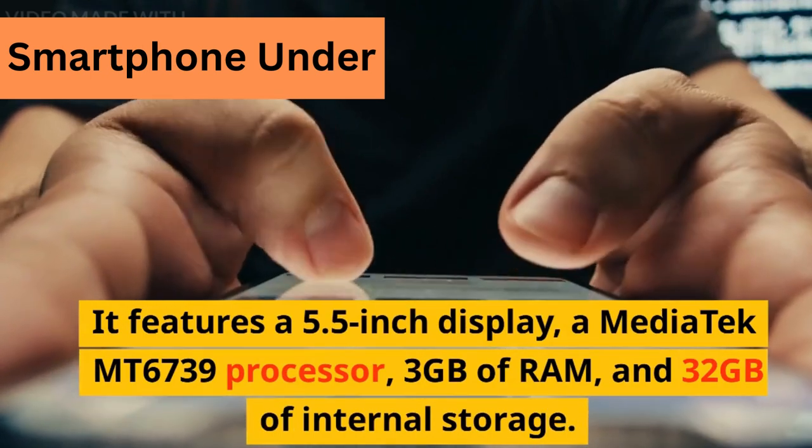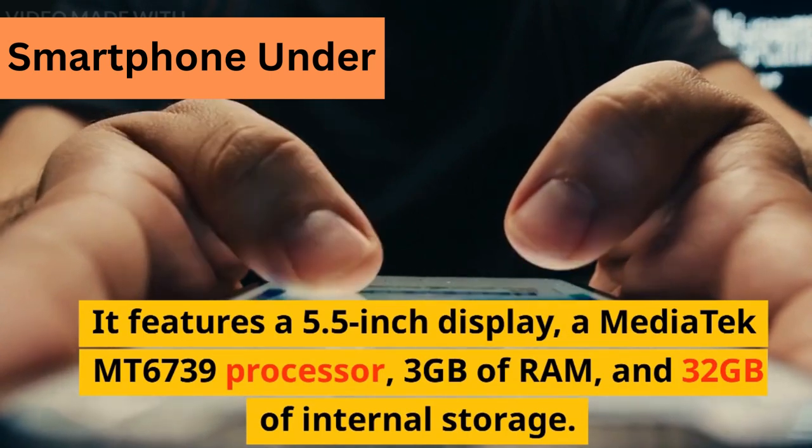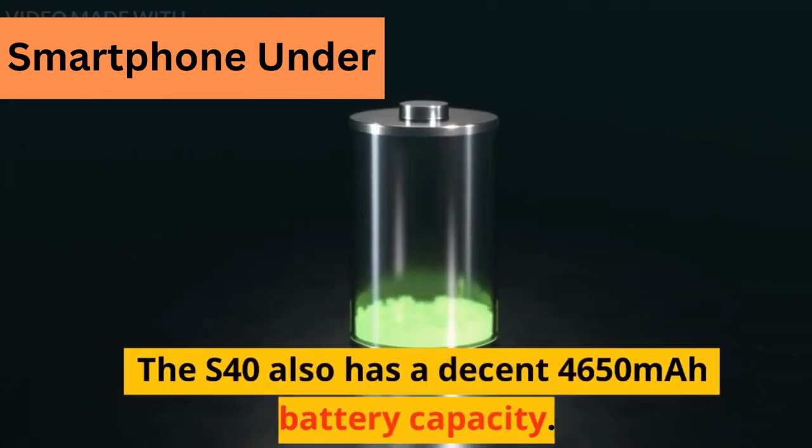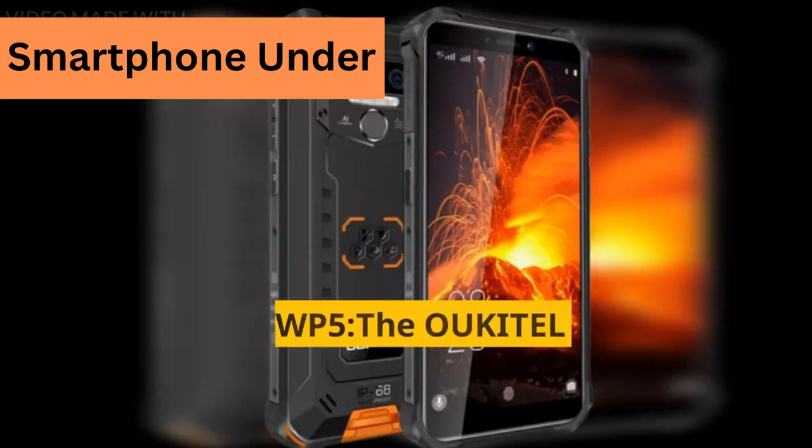It has a Mediatek MT6739 processor, 3GB of RAM, and 32GB of internal storage. The S40 also has a decent 4,650 mAh battery capacity.